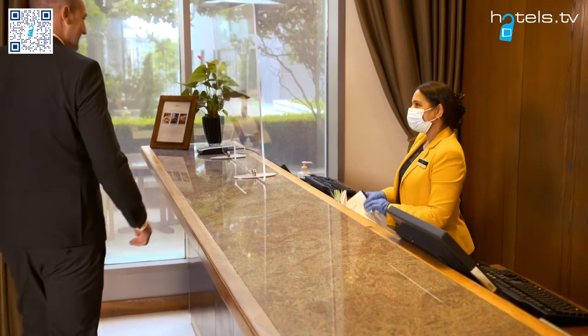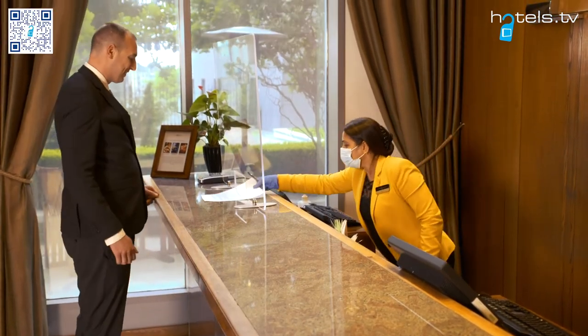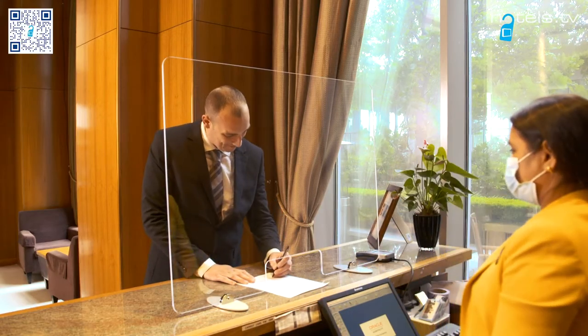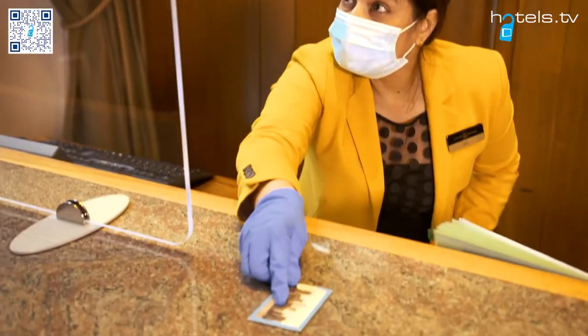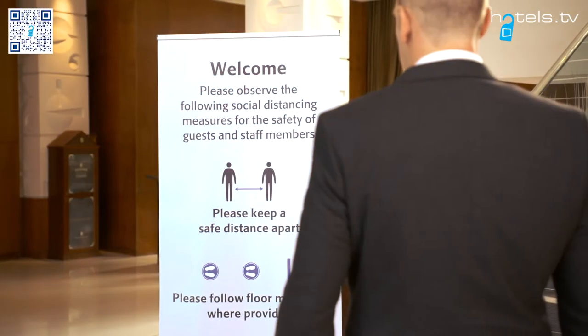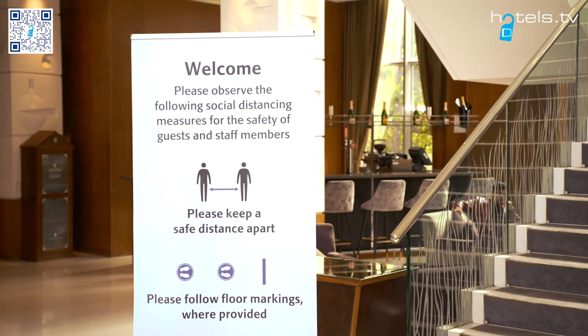All of our hotel check-ins will be pre-checked to significantly reduce the arrival process and offer a more efficient experience. We will also be offering electronic receipts prior to departure to increase hotel social distancing, as well as a faster and more convenient service.